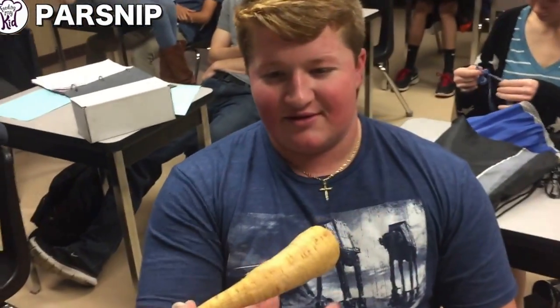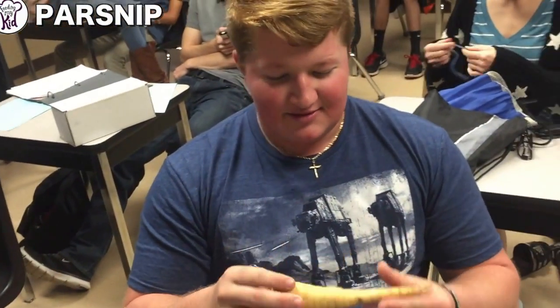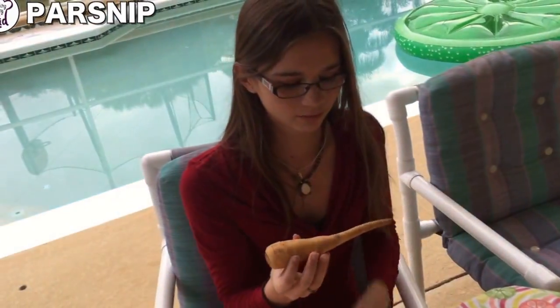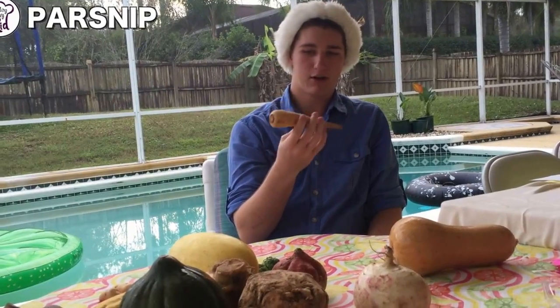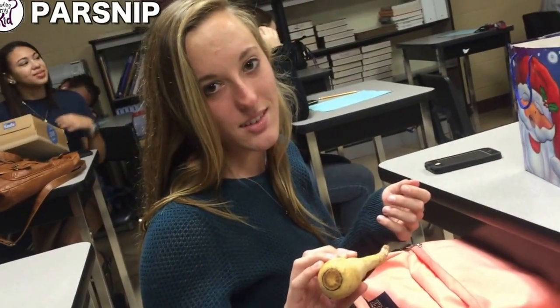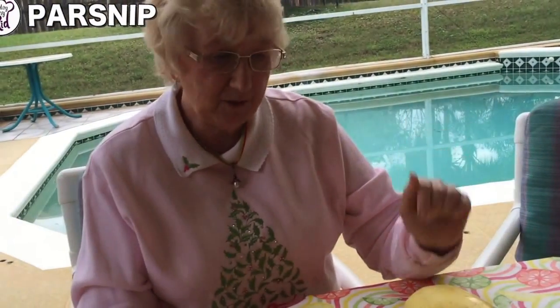What do you think this is? It's injured. Dehydrated carrot. A really freaky carrot. It looks like a carrot. This might be a carrot. That is not a carrot. What is it? It's a parsnip. It's a parsnip. Oh, parsnip. I know what a parsnip is.